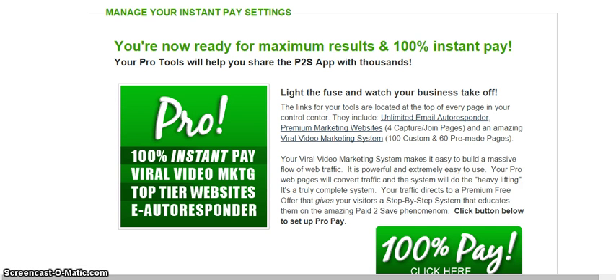Someone doesn't have to pay the $27 — they can just use the free system by itself. The free system will get them people that sign up and become Paid to Save app users. But if you're looking to maximize your results, get 100% instant pay, and light a fuse to get your business going — for $27 you get capture pages, 100 custom videos, four capture pages, unlimited autoresponder. This is worth it by itself. It's a premium feature — you don't have to get it — but it is a way to get income coming in while you're getting money together to become a brand partner.